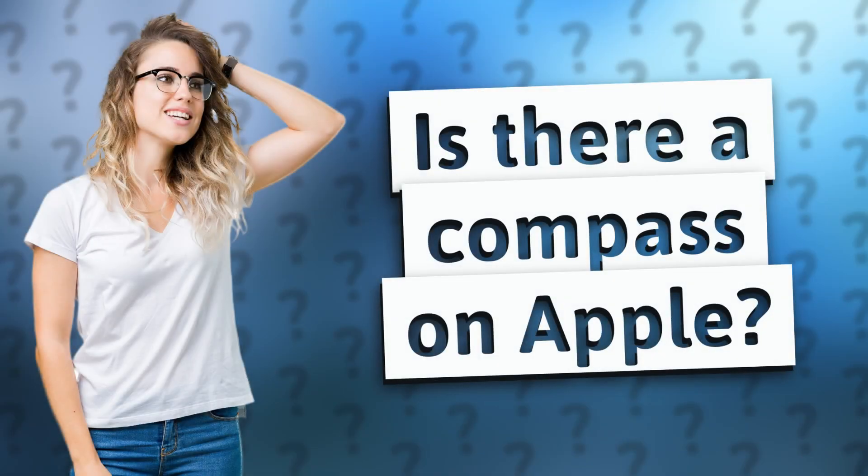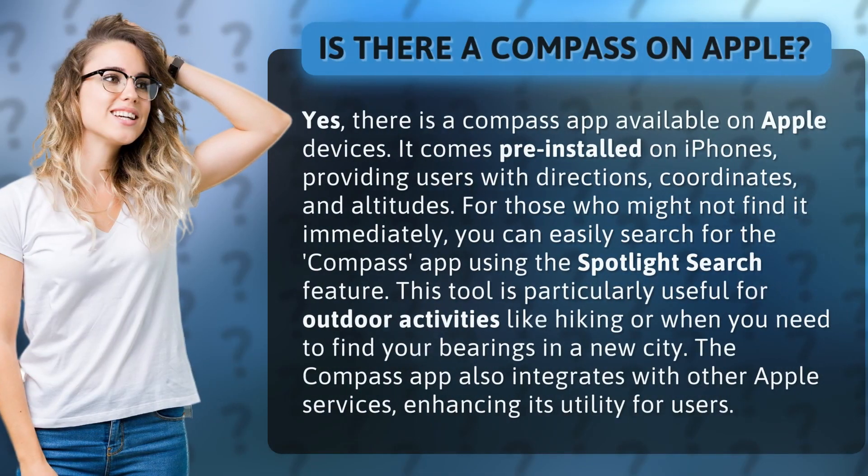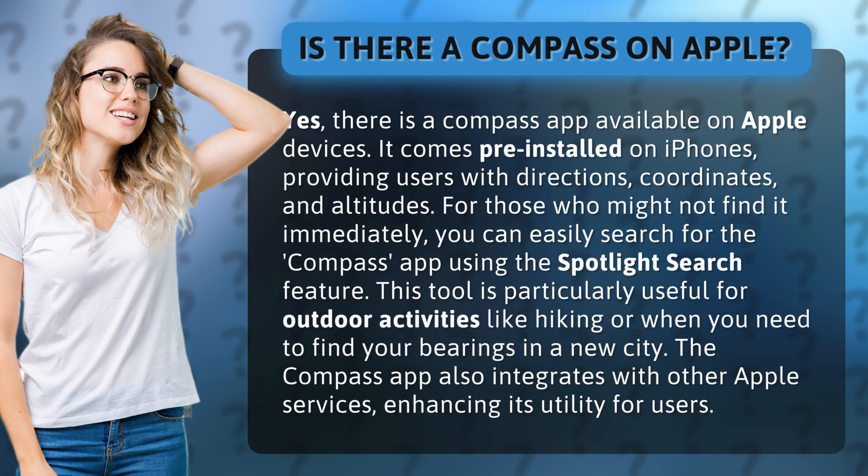Is there a Compass on Apple? Yes, there is a Compass app available on Apple devices. It comes pre-installed on iPhones, providing users with directions, coordinates, and altitudes. For those who might not find it immediately, you can easily search for the Compass app using the Spotlight search feature.